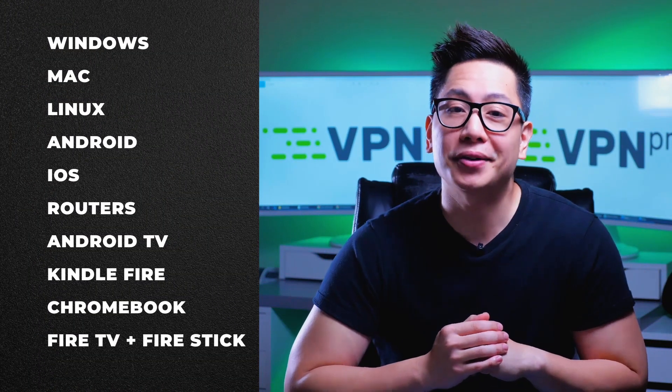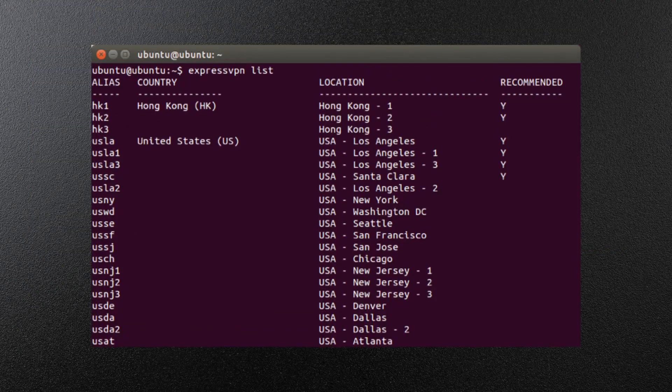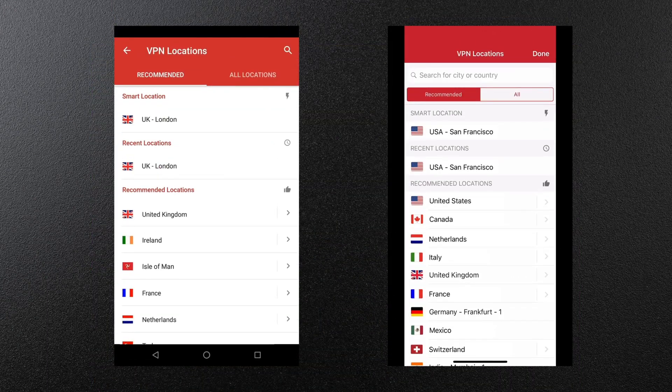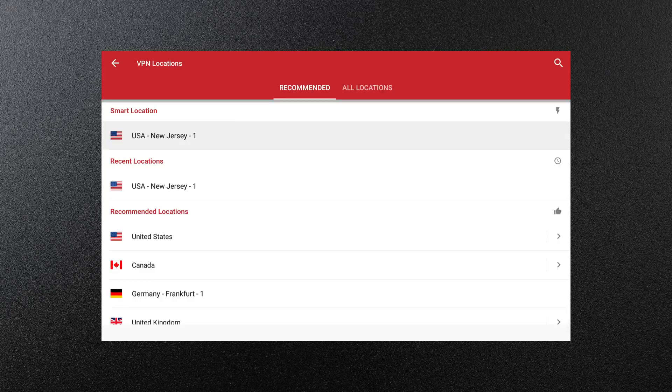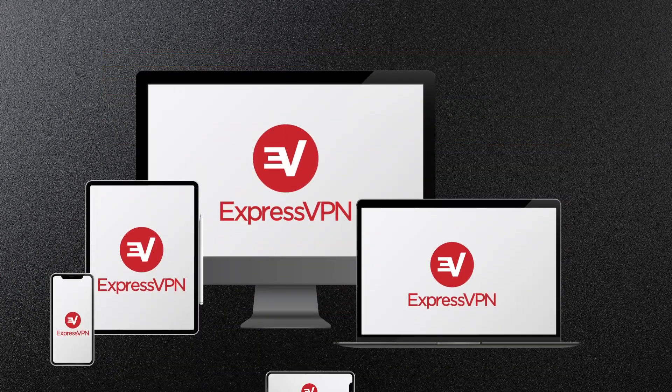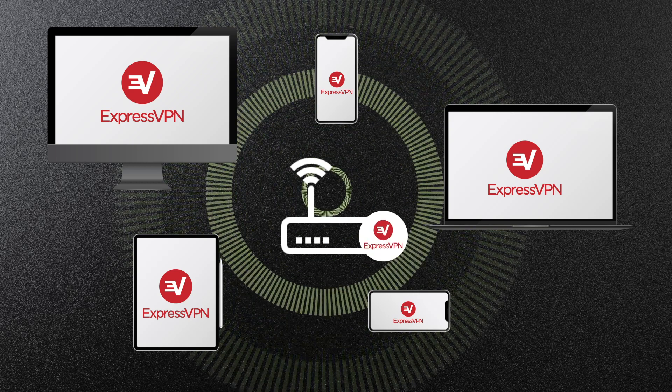ExpressVPN apps are available for just about anything. The Mac app is pretty much similar to the Windows app, while the Linux app is quite basic, which is usual for VPNs. The mobile apps are nearly as feature-packed as the desktop versions. Not all VPNs have apps for FireStick, so it's great to see a dedicated ExpressVPN FireStick app as well as a router app. You can make up to five connections at one time, and if you'd like an ExpressVPN trial before committing to a subscription, you can take it for a free 30-day test drive.